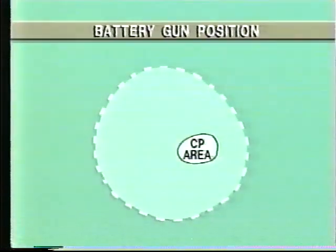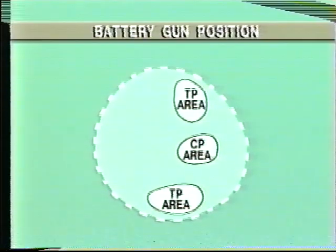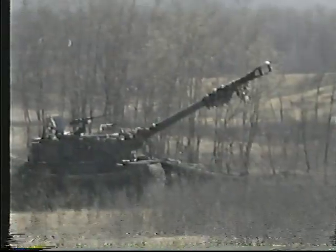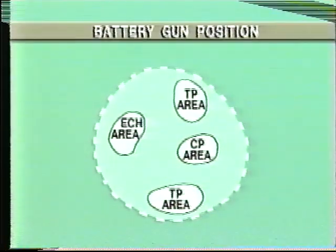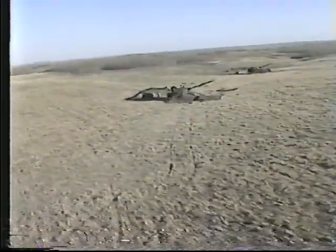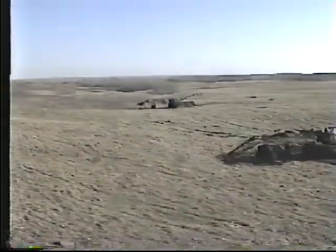The battery gun position consists of an area for the main command post and other headquarters elements, two troop areas each containing their five guns and the troop CP, and an echelon area containing their ammunition vehicles. Elements are sited to ensure the efficient firing of the guns, to provide protection against ground attack, and to give ready access for ammunition supply vehicles. A dispersed layout allows elements to be deployed three to five hundred meters apart, with the battery covering the better part of a grid square. It offers the best compromise between reducing vulnerability and the need to maintain effective internal command, control, communications, and local defense.